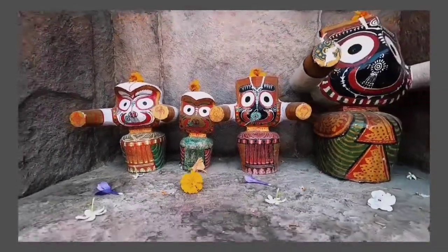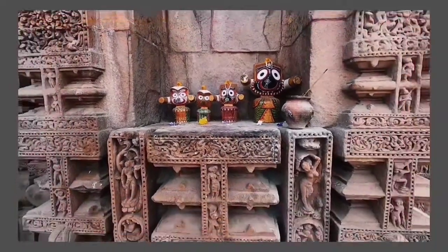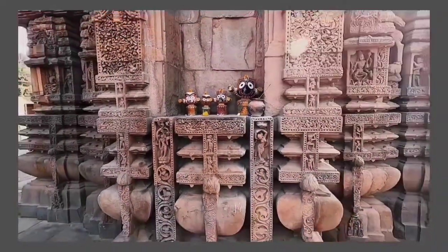Our temple hopping cannot be complete without Lord Jagannath, although this temple is dedicated to Lord Shiva.